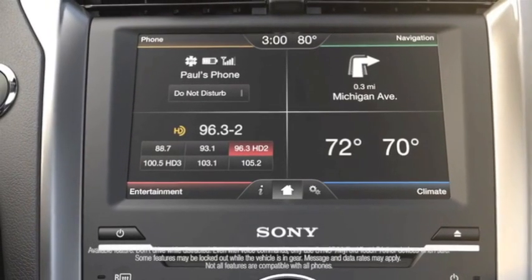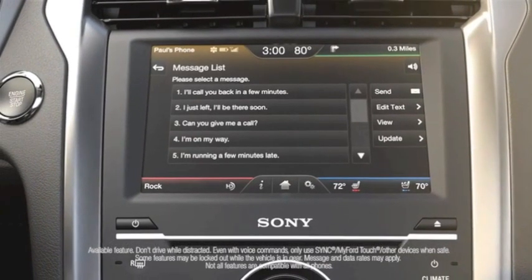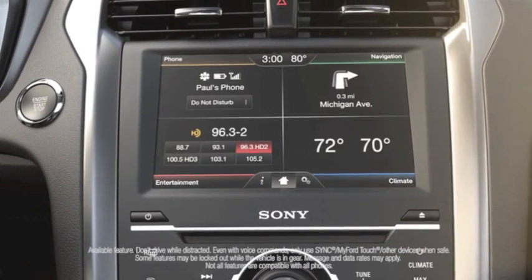Sync with MyFord Touch lets you make a call, play your favorite music, even have incoming text messages read aloud to you — all with simple voice commands, all while keeping your eyes on the road.